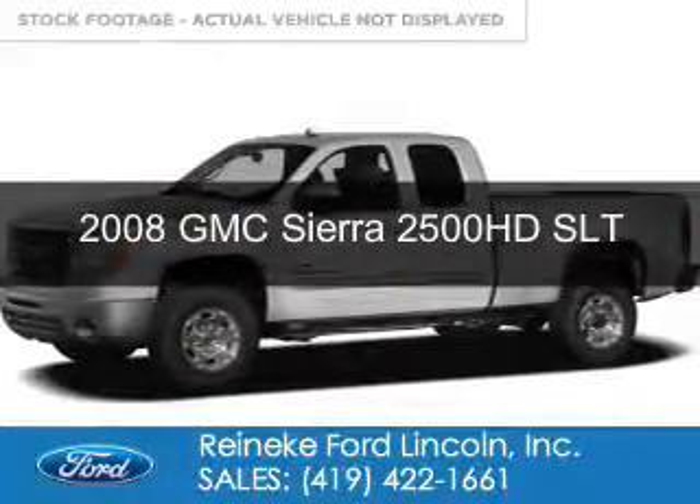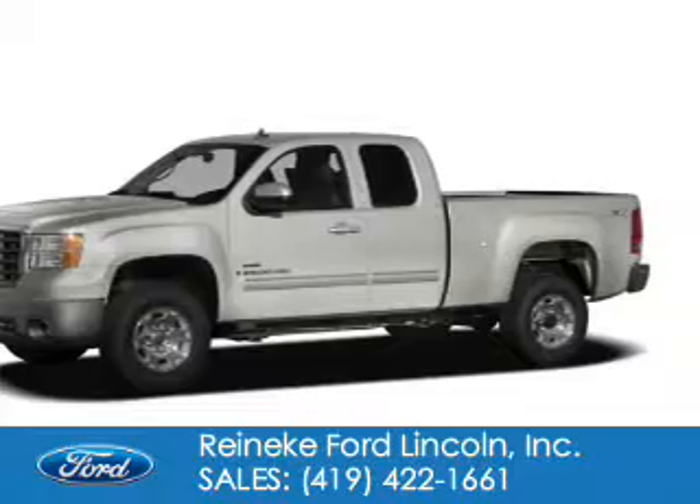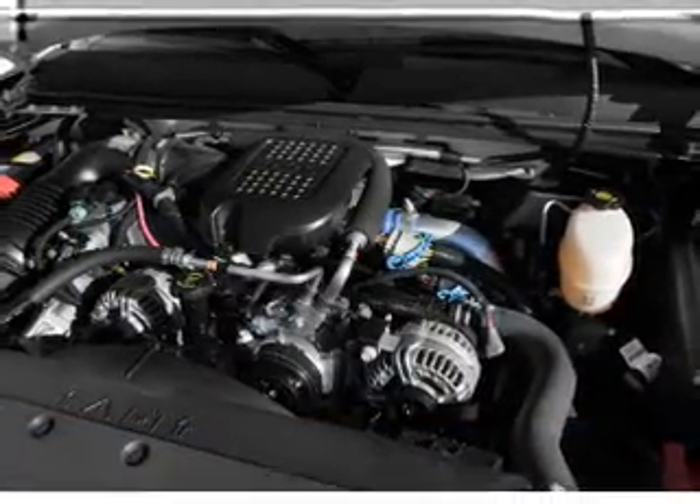This is a used 2008 GMC Sierra 2500 HD. It's powered by 4-wheel drive, a 6-liter, 8-cylinder engine.